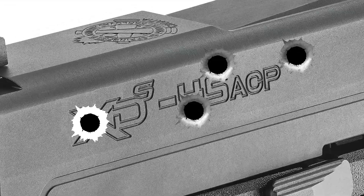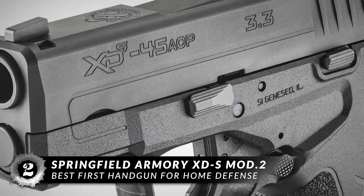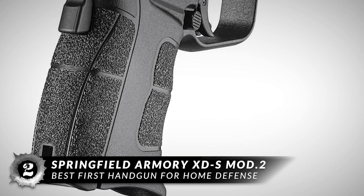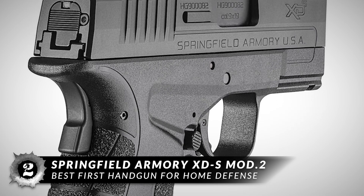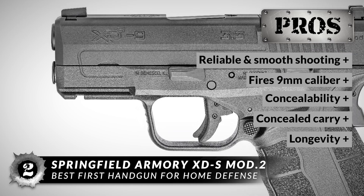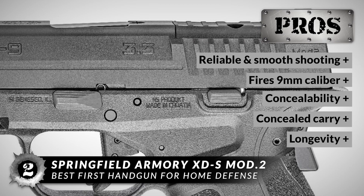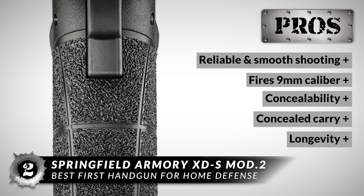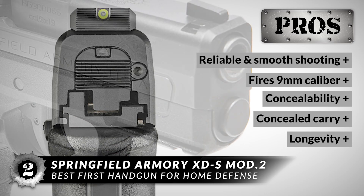Next on our list is the best first handgun for home defense: the Springfield Armory XDS MOD 2. This pistol is part of a larger Springfield family that has made its mark in concealed carry and competitive shooting. It is even the weapon of choice for law enforcement officers in several metropolitan areas, and is known for longevity. Some of its best features are: it is reliable and smooth shooting, fires versatile 9mm calibers, provides maximum concealability with no bulging or exposition of your carry position, and boasts a width of less than one inch. Springfield tests this line of handguns for 25,000 rounds fired and guarantees its continued quality over time.